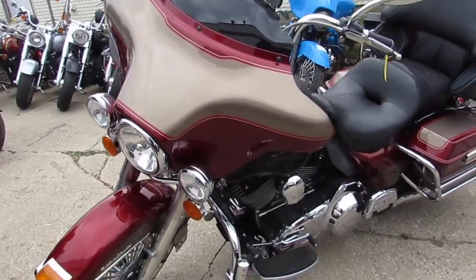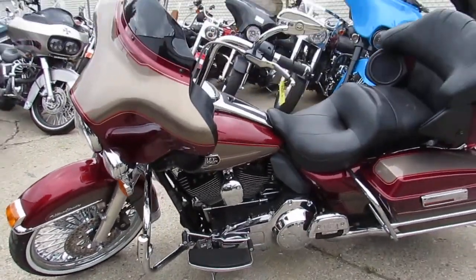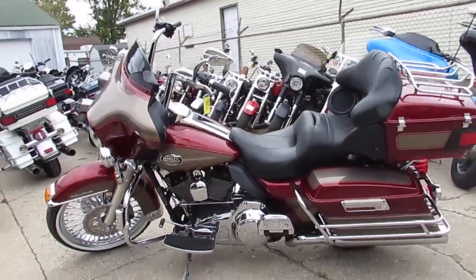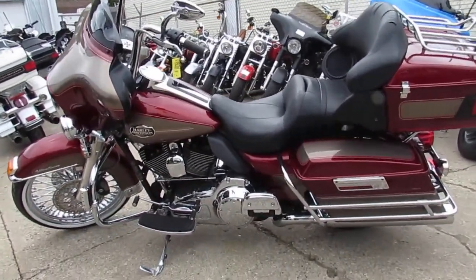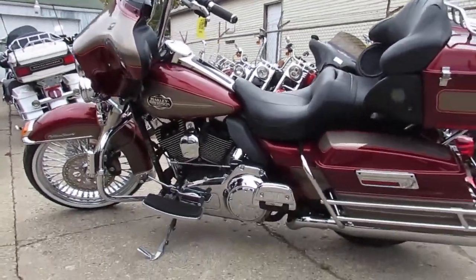This Harley really turns heads — the 21 inch fast spoke chrome wheel is a showstopper. It comes with ape hangers and a chrome front end, and the dual chrome Reinhardt exhaust makes this thing sound cool guys. So don't miss out on this one; it's a 2009 Ultra Classic at ApprovalPowerSports.com.